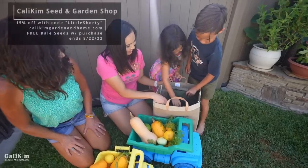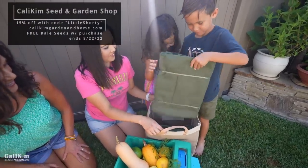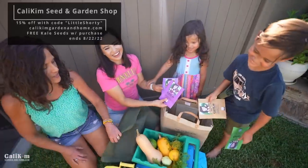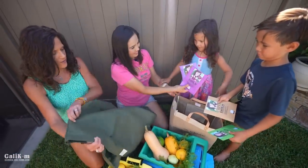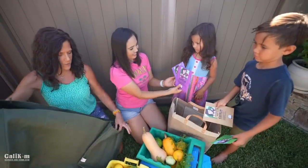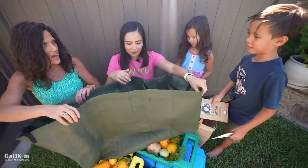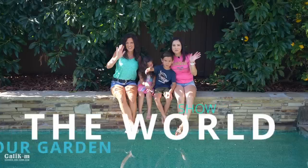I wanted to bring you something so you can grow more of your own vegetables! The kids open a gift — wow! Mom might have to help you figure out what it is. These are nice and long — three feet — and they're called Little Shorty grow bags, so they're perfect for kids to grow in or to pop up wherever you have a little bit of space. Thank you so much for being on the video today. Comment below — we plan on doing more 'Show the World Your Garden' videos. You never know where we might be next. Thanks so much for watching!